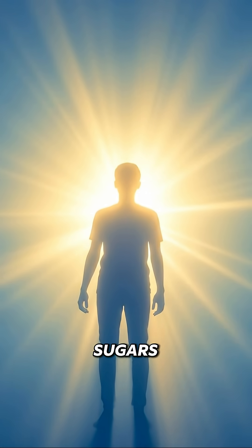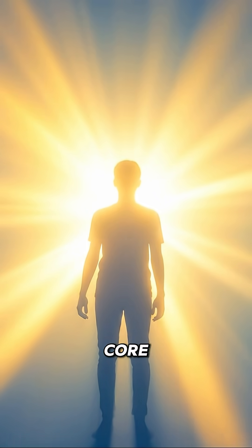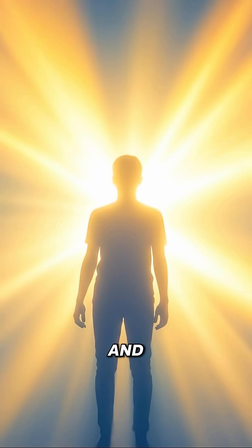The body converts the natural sugars into a light rise in energy. The core brightens. Cells respond with a refreshed and steady rhythm.